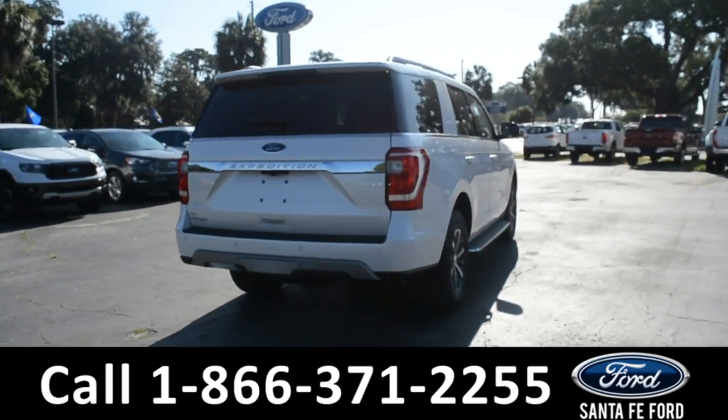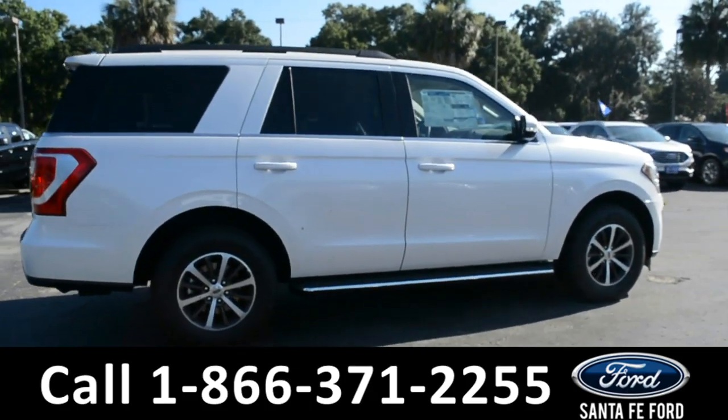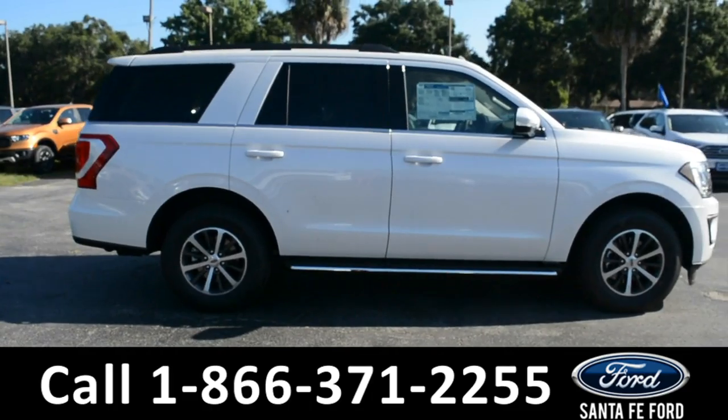For more information, remember to visit us online at SantaFeFord.com where you can view a copy of the window sticker. Now let's take a look at the inside.